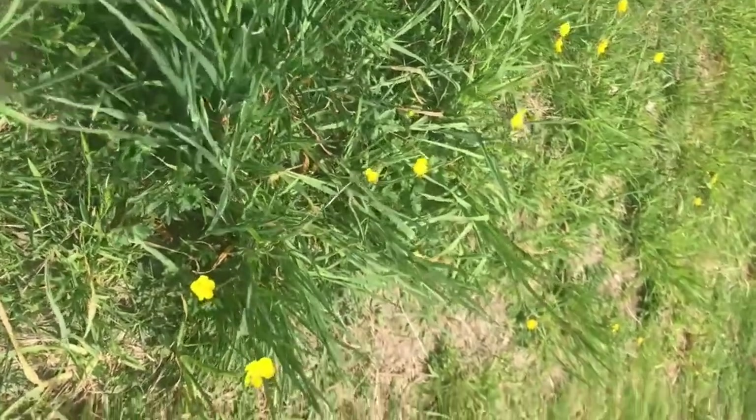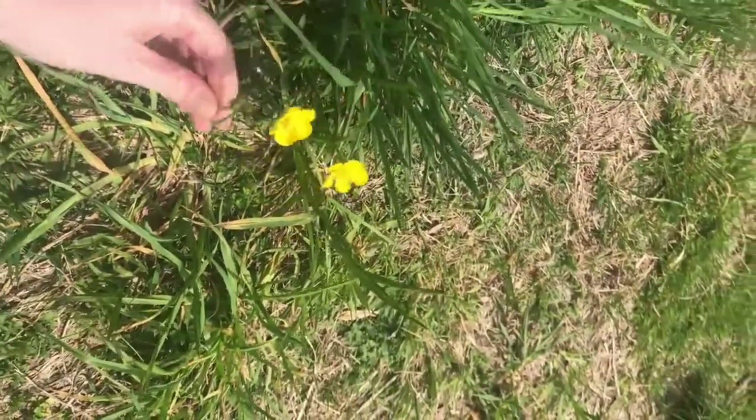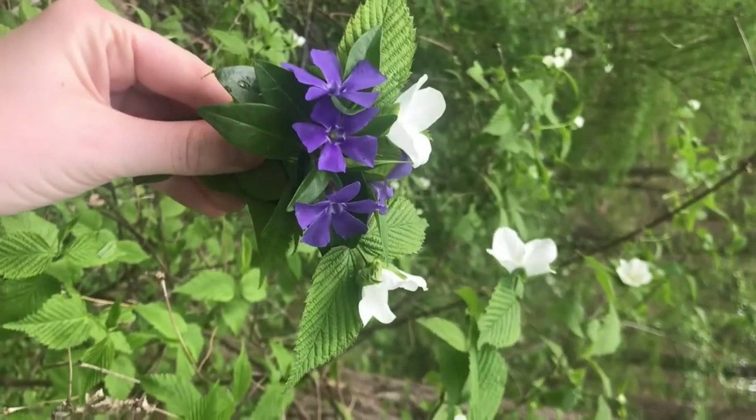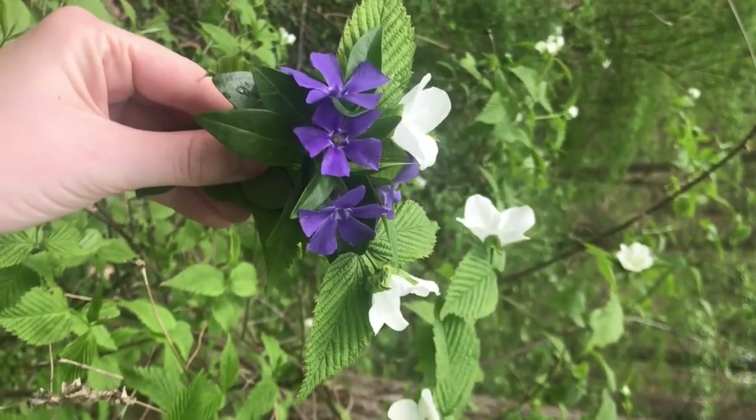In this bouquet I have a buttercup wildflower, which has petals fused together. I'm giving the buttercup because I want to thank the earth for all the ecological processes and cycles that keep us so interconnected.